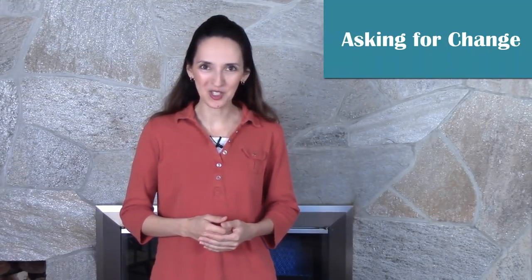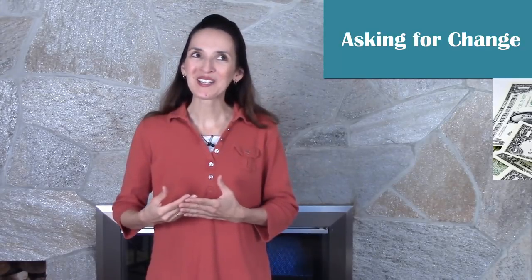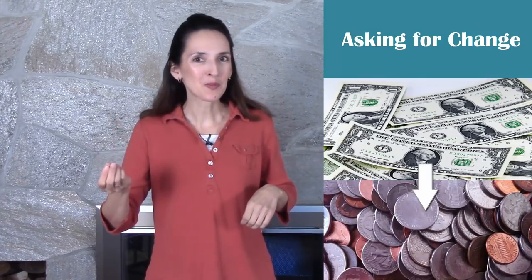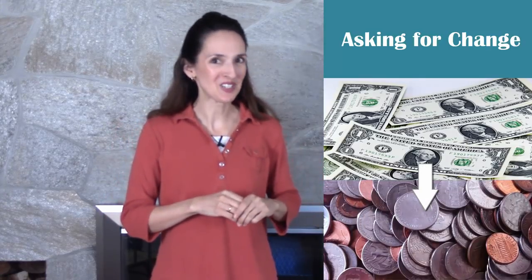In this lesson, let's talk about how you can ask for change. And I don't mean the kind of change we make to the world around us — I mean making change like one set of money for another. One large bill for smaller denominations.